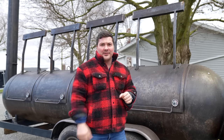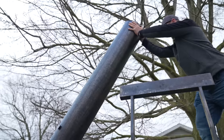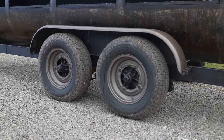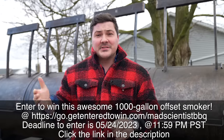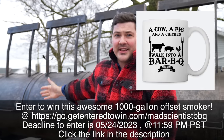We're going to give this away to one of you. To make this giveaway possible, and as a way to say thank you to all you viewers out there, I partnered with a small veteran-owned business to make this a reality. It's very simple — all you have to do is go to GetEnteredToWin.com/MadScientistBBQ, buy an awesome barbecue coffee mug, and you get entered to win this thousand-gallon trailer pit.